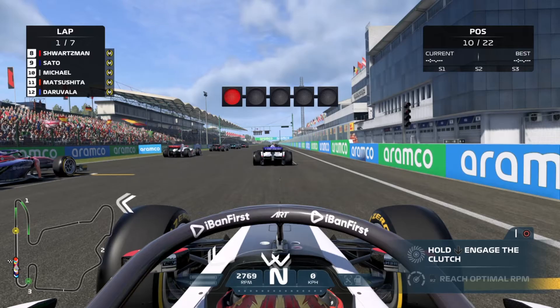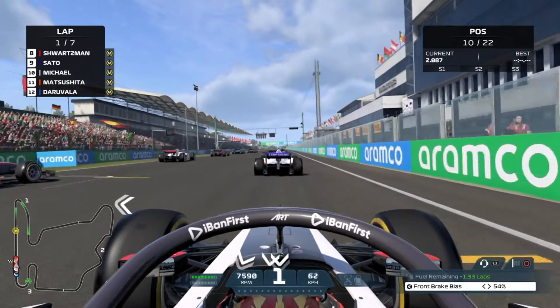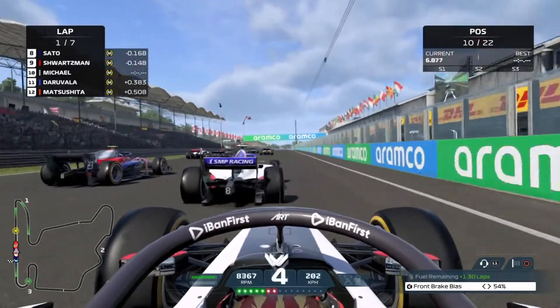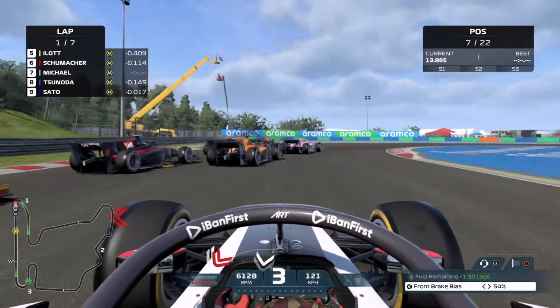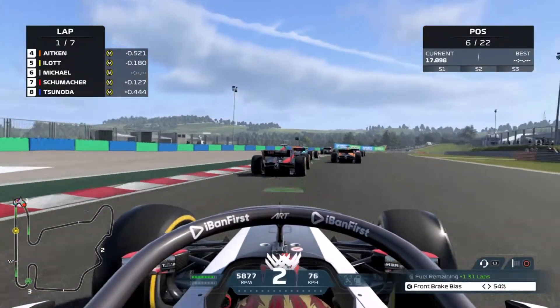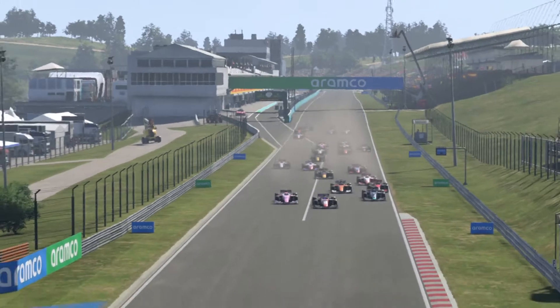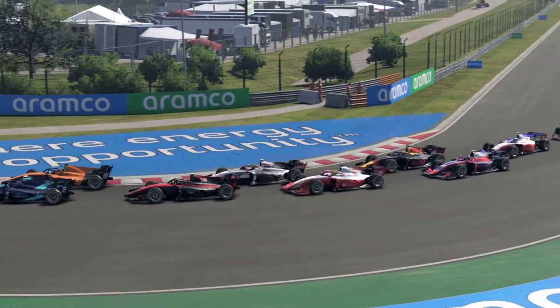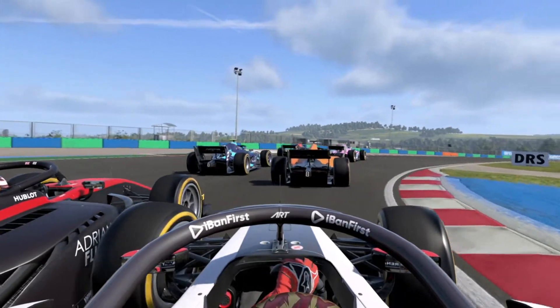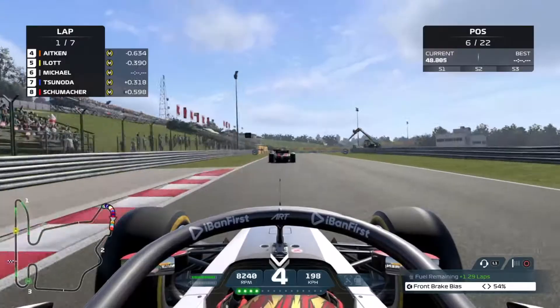Onto the track for the sprint race — we need to pull out everything we can to catch up to Schumacher. Five lights and away we go, getting a good start. In front of us is Schwarzman — are we gonna go down the inside? We go down the inside massively on a deep dive, and we make contact with Ilott, almost spinning. That was so close to being a spin that could have undone everything we've done all weekend. Looking at the replay, you can see the contact, but we come out of it having made a lot of positions.